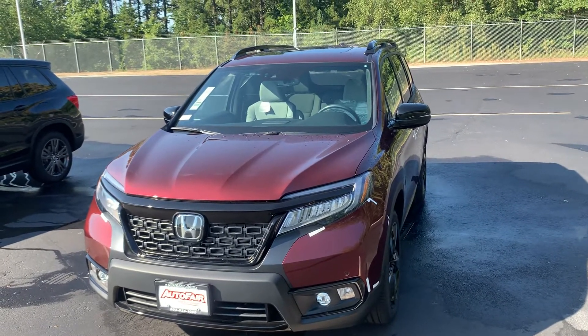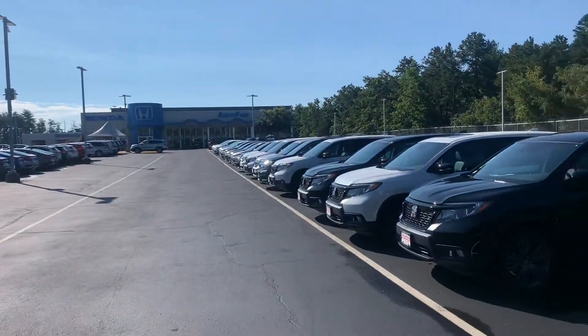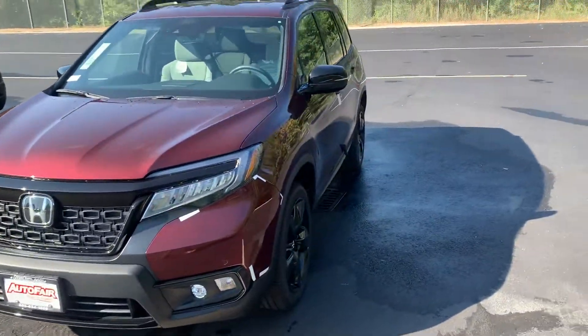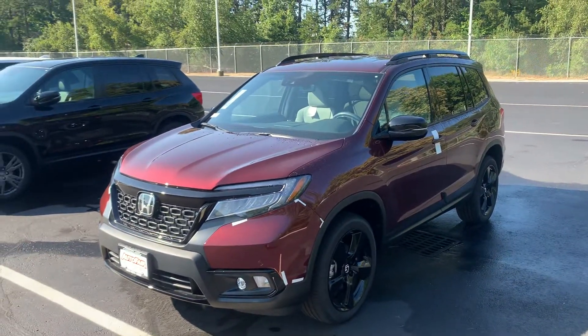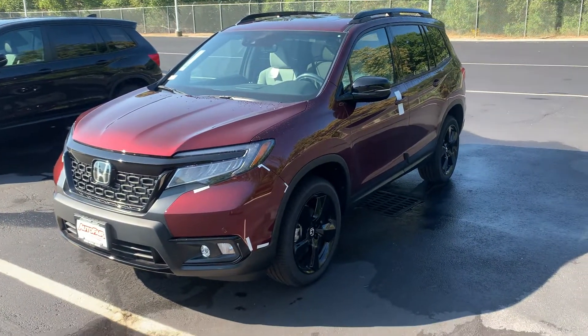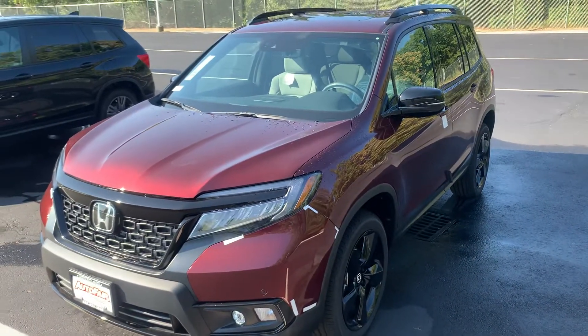I just wanted to introduce myself and let you know the vehicle is here and available at AutoFair Honda in Manchester. I'll leave my phone number in the description if you'd like to come down, that way I can confirm the vehicle's availability and make sure it's pulled up and ready for you. My phone number is 603-860-8252, and I'll leave that in the description as well.